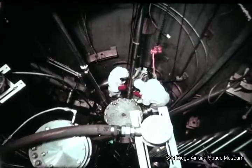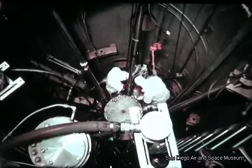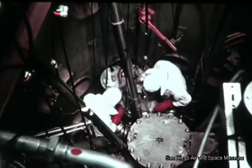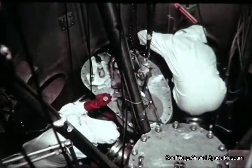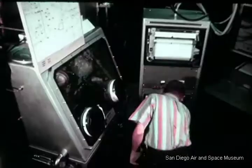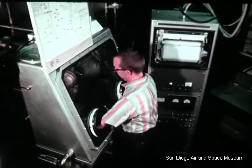The facility simulates the actual radiation, temperature, and pressure conditions of the Peach Bottom plant. In addition to a fuel element chamber, it includes a closed-loop helium circulating system, an efficient product trapping system, and provisions for sampling the helium flow.